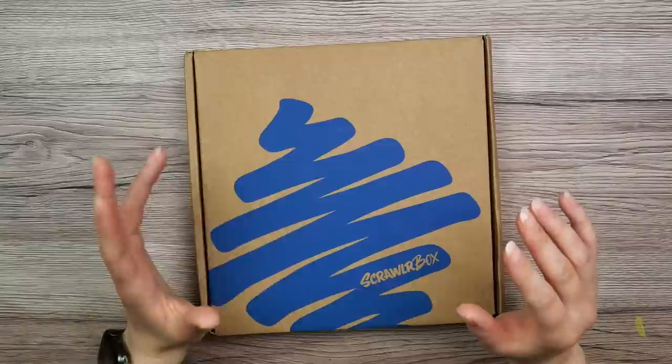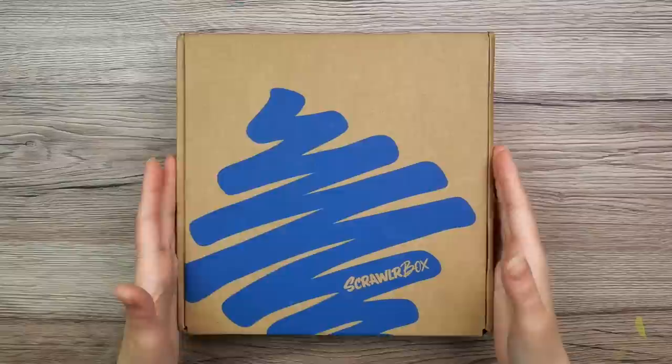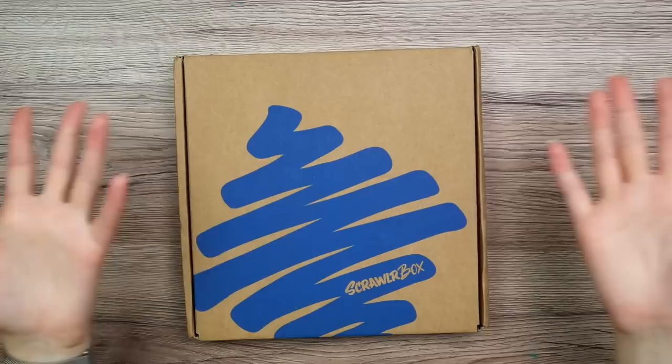Hi everyone, so I know it wasn't too long ago since I opened a Scrawlr Box, but lately I've been busy with vacation and store updates, so I haven't really had time to make other videos, and this one just showed up in my mailbox, so I thought, why not do another Scrawlr Box unboxing?